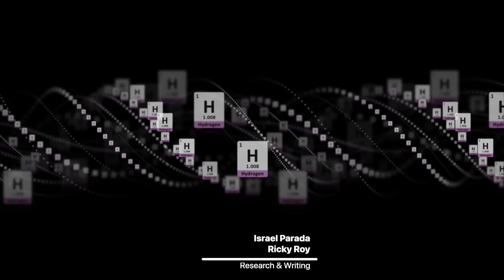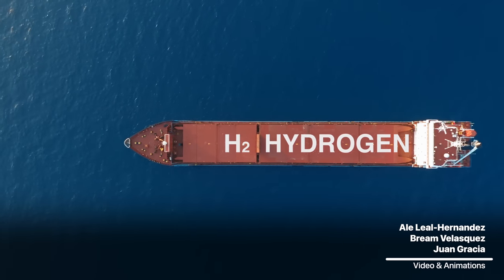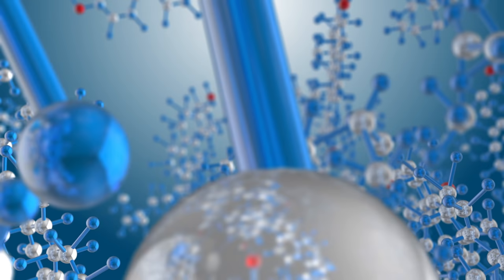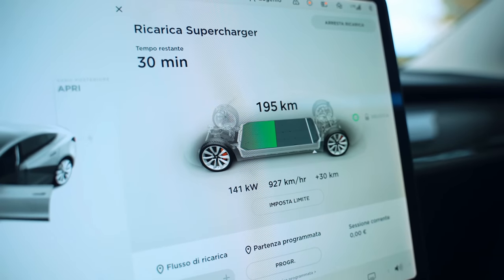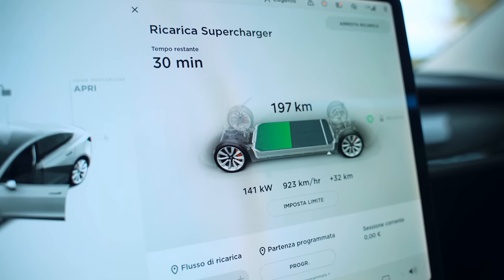Hydrogen is the most abundant element in the universe, and it's also the second most energy dense fuel behind nuclear power. Every kilogram of hydrogen contains 33.3 kilowatt hours of energy — that's a hundred times better than Tesla's best batteries and 70 times greater than the current record-holding battery from Amperous technology.